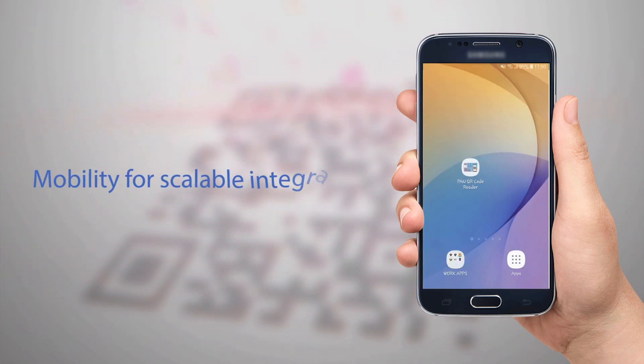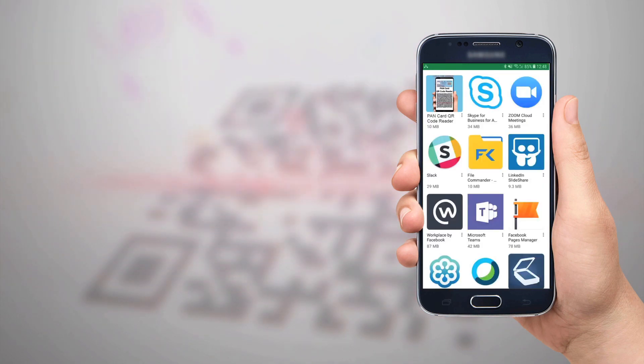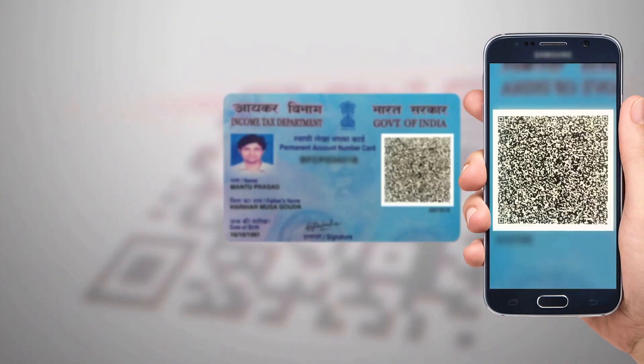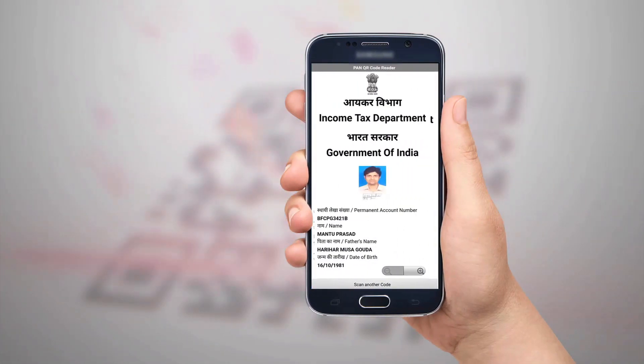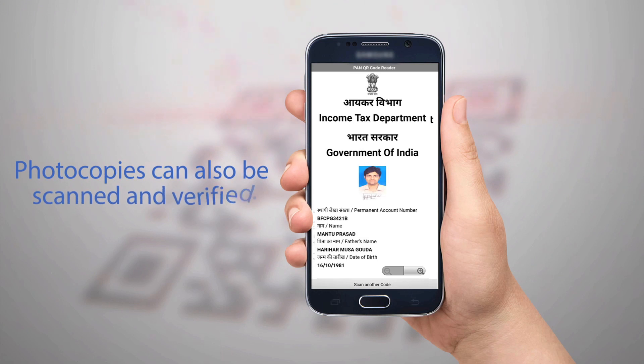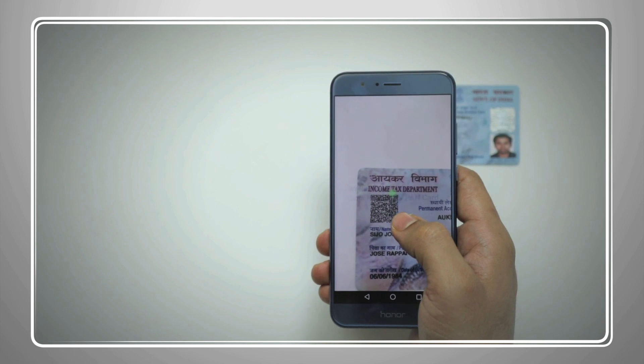For scalable use and integration, the verification process of the enhanced QR code is built on a mobility platform. A smartphone-based application, which can be easily downloaded from the Google Play Store, scans the enhanced QR code and displays the data on screen. Clear, legible photocopies can also be scanned and verified.